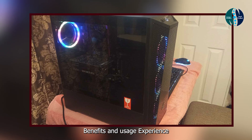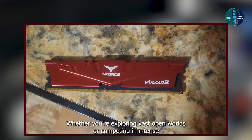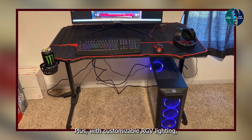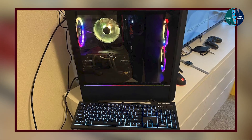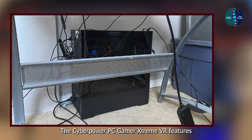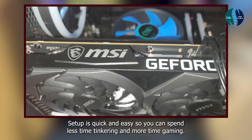Benefits and usage: experience gaming like never before with the CyberPower PC Gamer Xtreme VR. Whether you're exploring vast open worlds or competing in intense multiplayer battles, this PC can handle it all with ease. Plus, with customizable RGB lighting, you can create the perfect gaming ambience to suit your mood. Usability: designed for gamers of all skill levels, it features a user-friendly interface and intuitive controls. Setup is quick and easy so you can spend less time tinkering and more time gaming.